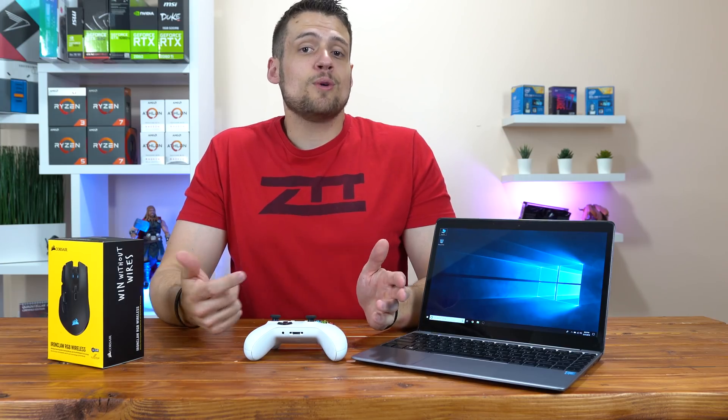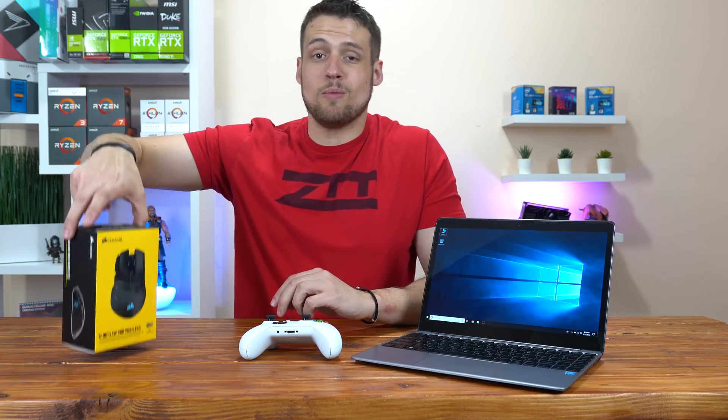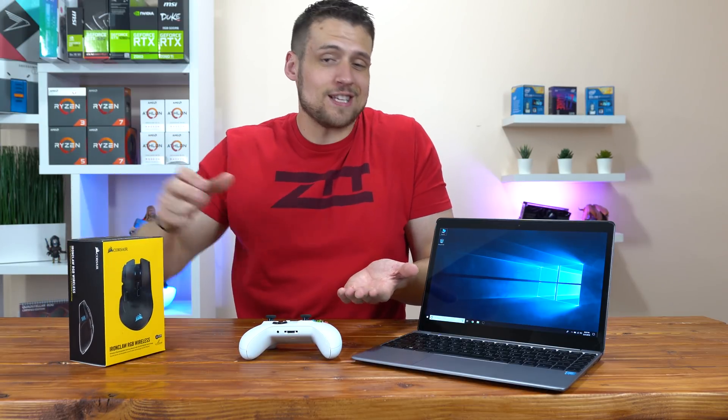As far as peripherals go, lately I've been using this Bluetooth Xbox One controller and this Corsair Ironclaw RGB wireless mouse, essentially turning this into a very nice portable gaming machine.